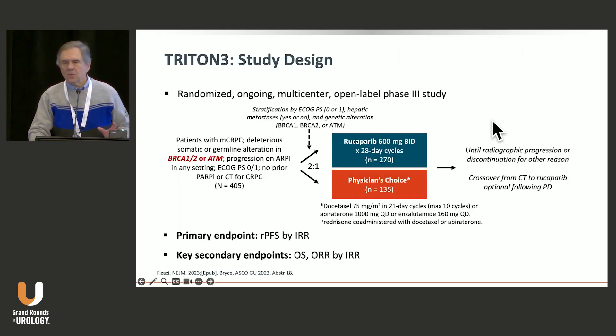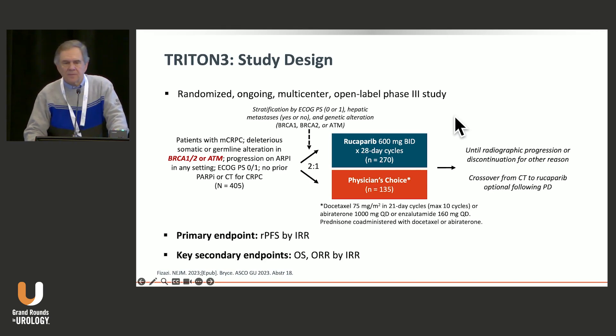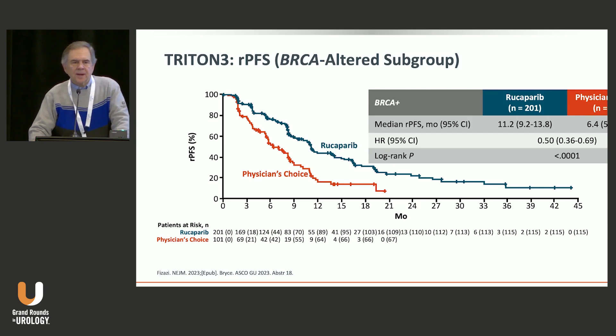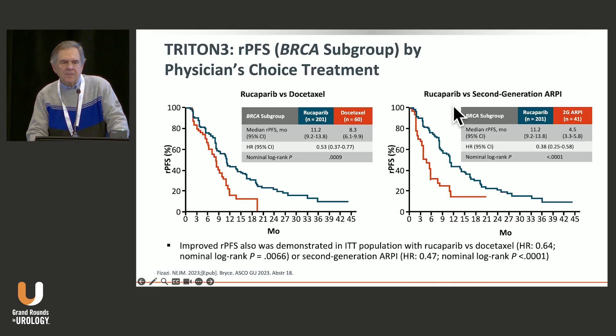We want to use these targeted agents up front. We're now looking at subtypes of prostate cancer, and identifying these subtypes is important to outcome. As we saw from the data with TRITON3, there are differences in outcome in terms of whether a patient receives rucaparib, the PARP inhibitor, or physician's choice, which could either be an antiandrogen or docetaxel-based chemotherapy.